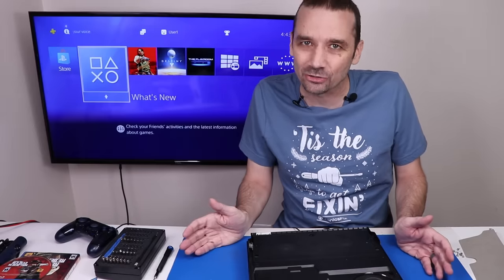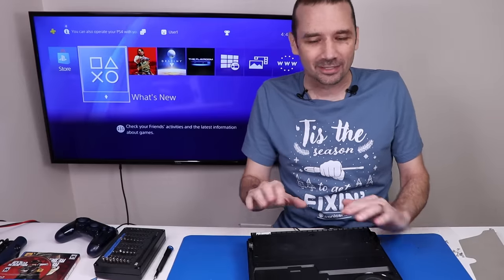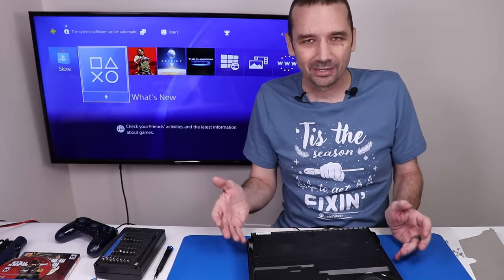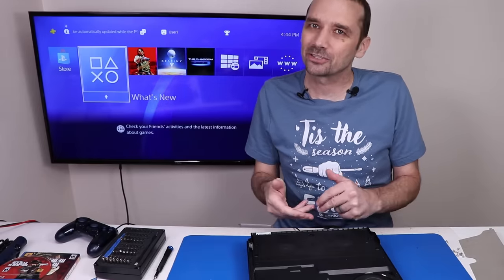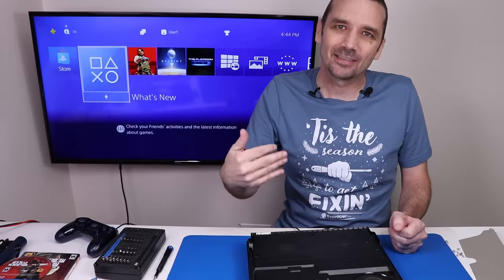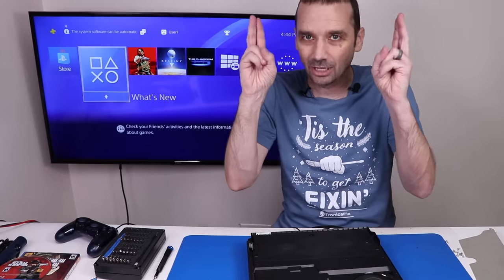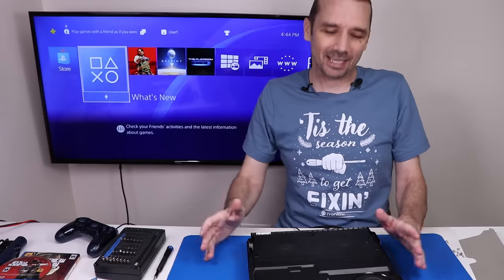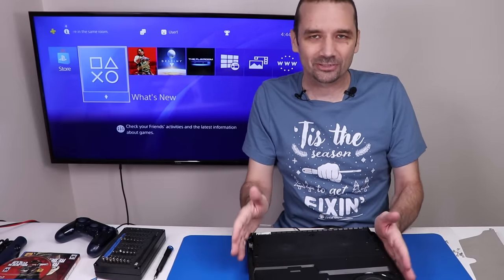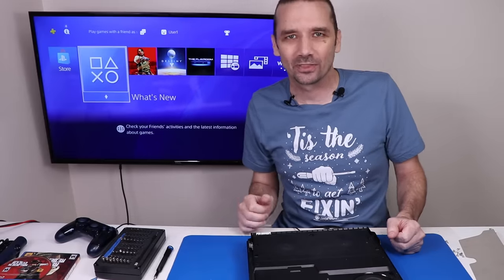I've only heard one side of the story. This is a repair shop that is a national chain that starts with a U — and that's all I'm going to give. But I have to emphasize we've only heard one side. That said, this is a repair shop I've seen multiple times from customers who sent it to them, and then sent it to me because they were not able to fix it, or they broke it worse. With all that said, let's get this thing all the way apart, redo their work, make sure it's in good condition so when I sell it, it's in great condition for the next owner.